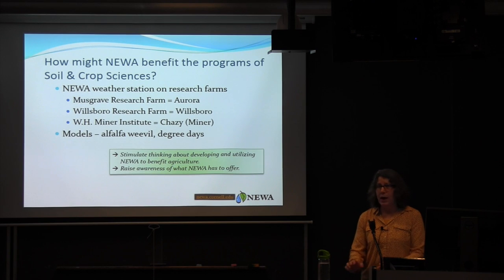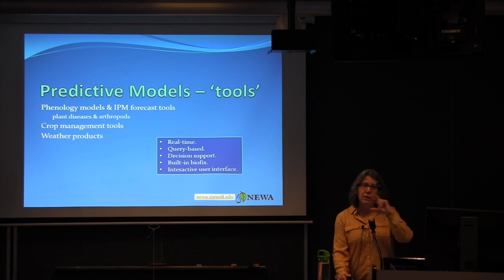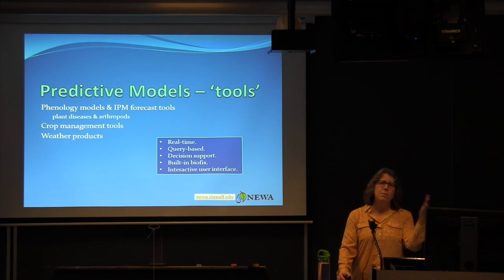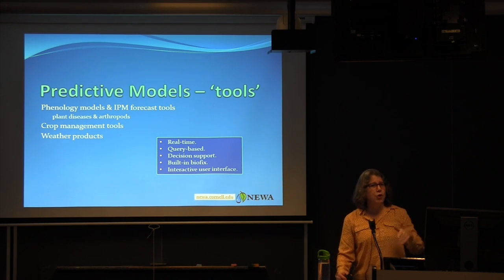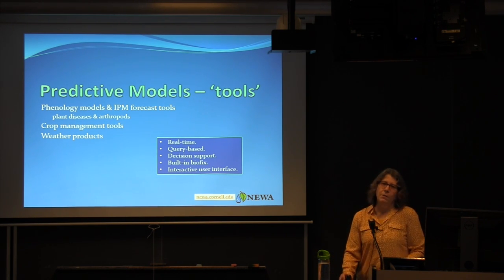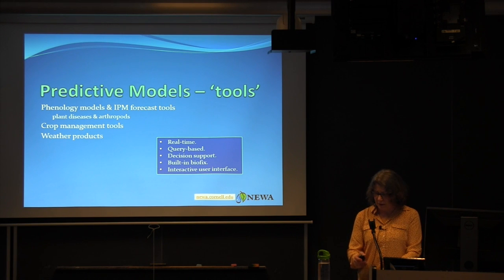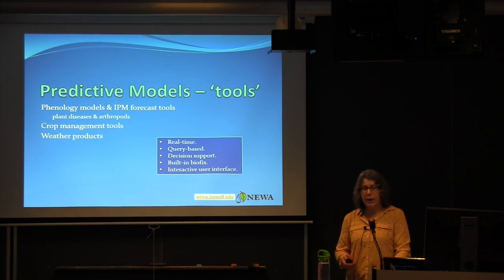I'm going to give a sampling of the predictive models — or tools, as they're increasingly being called. We've got phenology models for plant diseases and insects, crop management tools, and weather products. They're real-time, query-based decision support with built-in biofix or an interactive user interface where growers can enter their biofix.